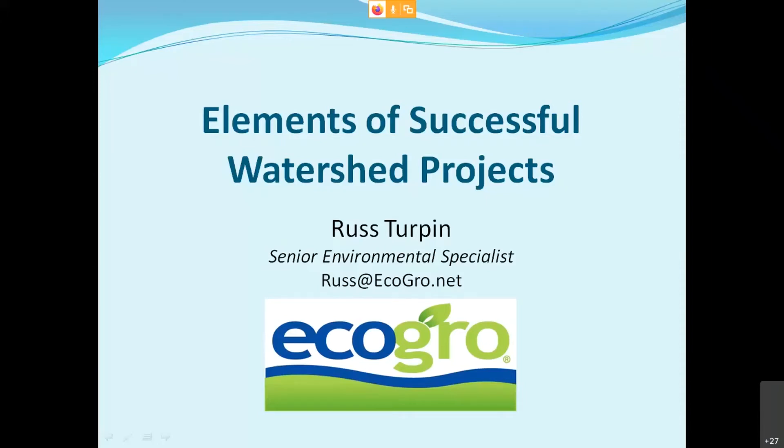I really appreciate everyone letting me participate. I'm excited about the Watershed Academy and what the Kentucky Water Resource Research Institute is doing. Thank you to Steve and everyone who's been working so hard to get this academy up and running. I think this is really great and I'm excited to be part of this.